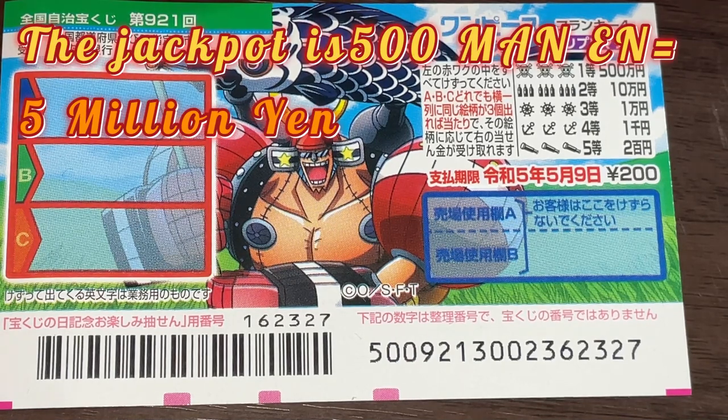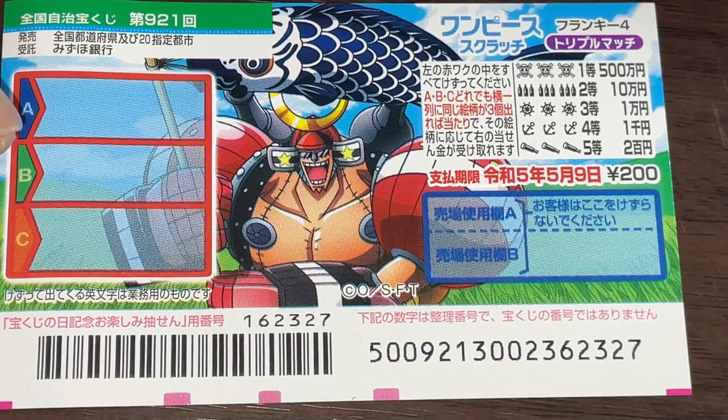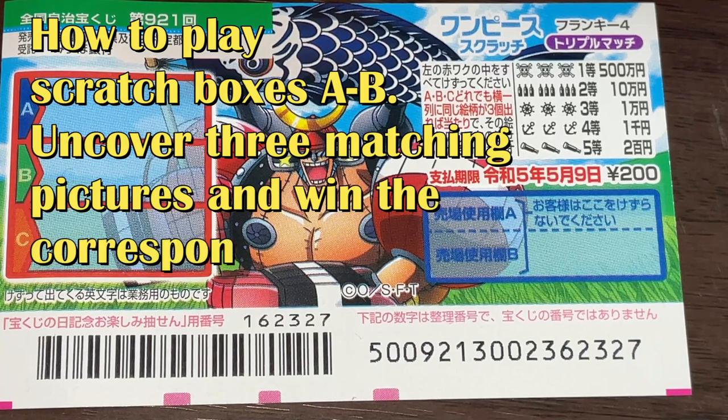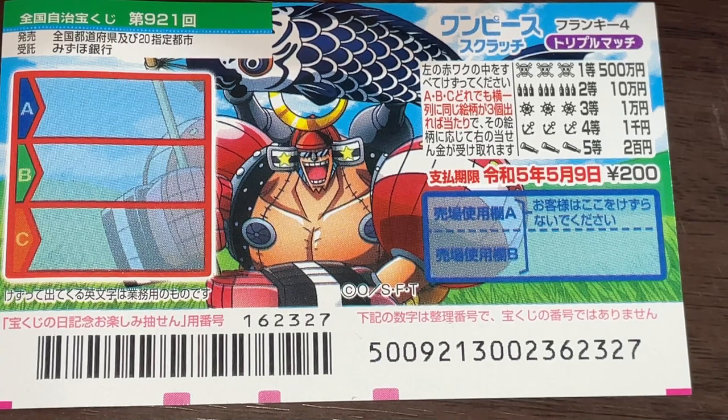The jackpot is Go Hyakuman-en, and a ticket costs 200 yen. To my left is the scratch area. There are three rectangular boxes that you need to scratch, and these are the pictures that you need to match. You need to find three of a kind in a straight row in order to win the prize.